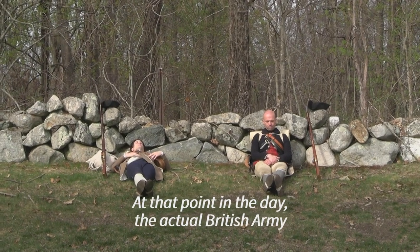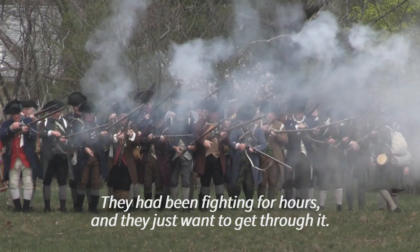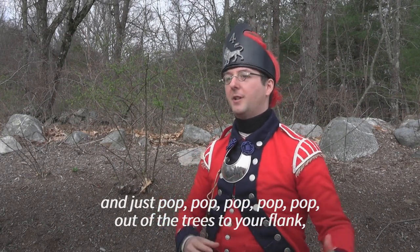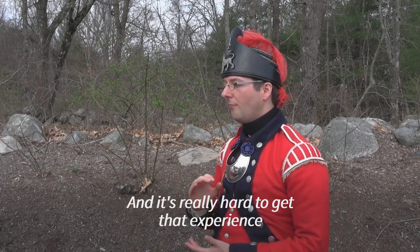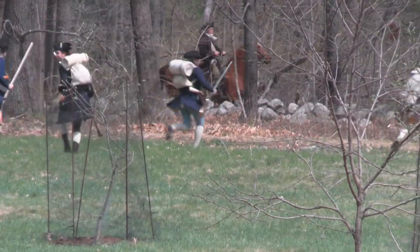At that point in the day, the actual British army was very low on ammunition. They had been fighting for hours and they just want to get through it. And you really experience that, marching along the road and just pop, pop, pop, pop, pop — out of the trees to your flank, to your front, to your rear. You just want to move. It's really hard to get that experience at any other reenactment.